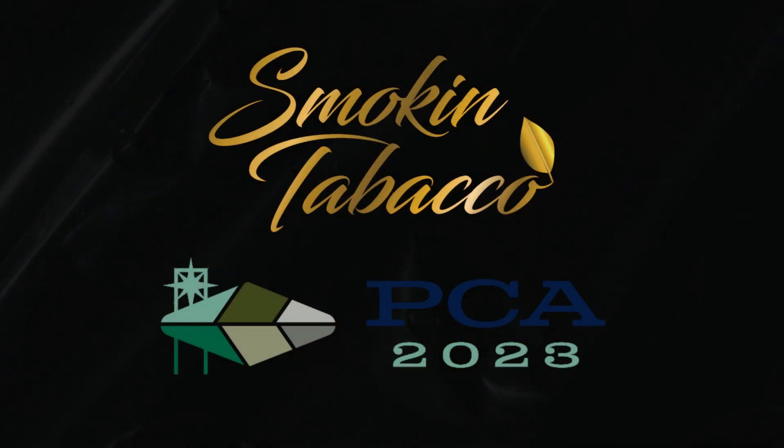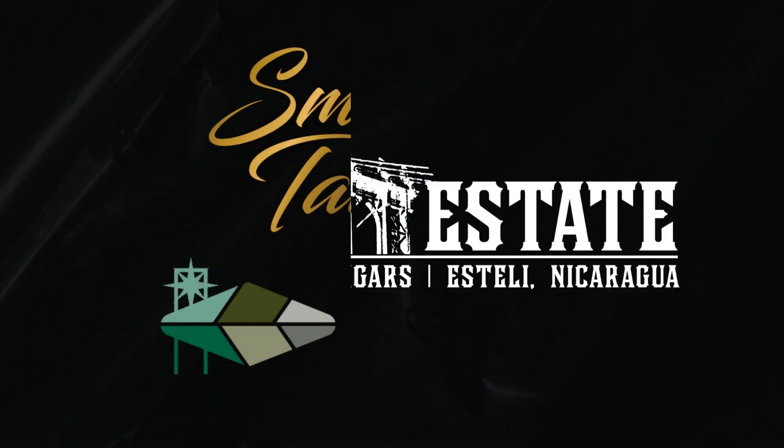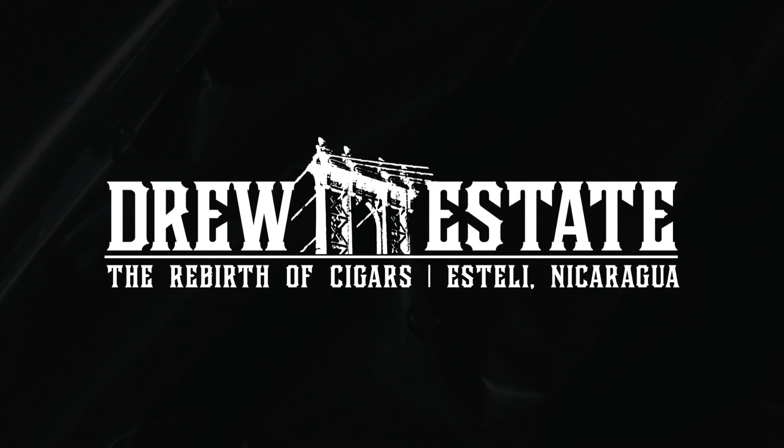Smoke and Tobacco's coverage of the 2023 PCA Trade Show and Convention is brought to you by Drew Estate, the Rebirth of Cigars. What's going on everybody, Matt Tobacco from SmokeandTobacco.com. I'm here at PCA 2023 with coverage brought to you by Drew Estate. I'm at the RomaCraft Tobac booth with Mike Rosales. Mike, how are you? I'm doing fantastic, how about yourself? I'm doing great — I'm tired, it's the bitter end, but you're still standing.